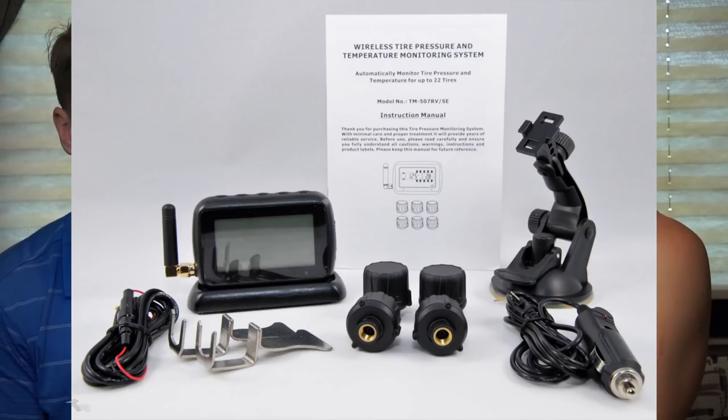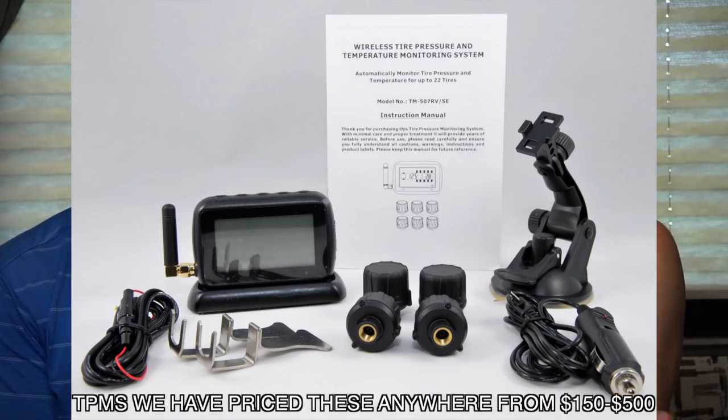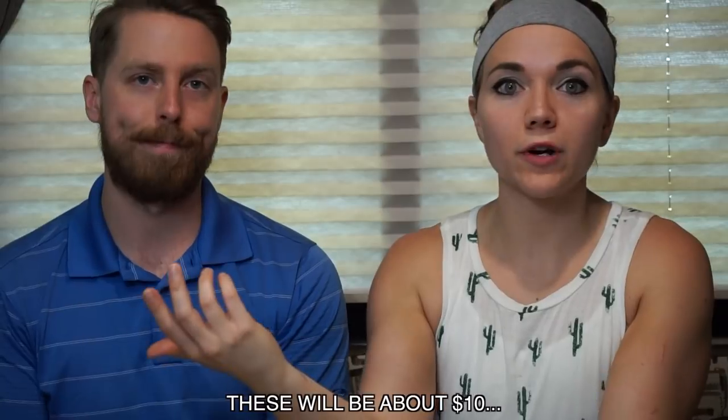TPMS — tire pressure monitoring system. Basically this helps you regulate all the tires on your rig. We have four axles in total because we have a truck and a camper. You put these little caps on the end of each tire valve, and that helps you read the pressure inside the dashboard of your truck. A lot of people have recommended it, but others say just check your pressure regularly manually, or use little caps that change color if the pressure isn't good. We have yet to get the TPMS but it's on our list — something you do need to consider when traveling long distances.